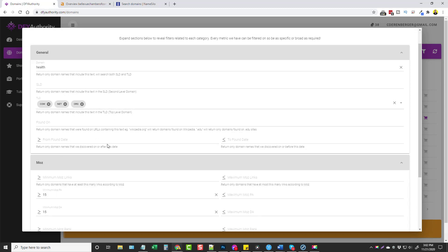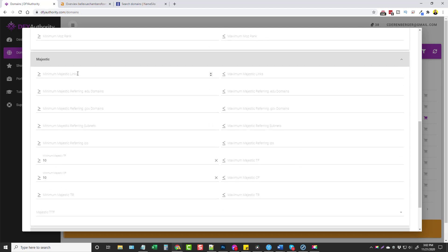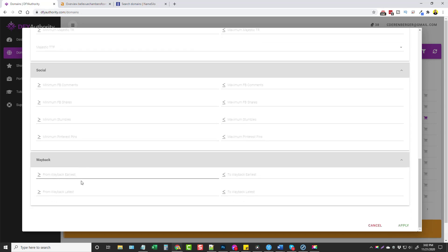You can also set up some Moz filters — if you want a minimum Moz PA, DA, Majestic — if you wanna set up some information in here you can do that. Social for a minimum of Facebook comments, shares, and also for the Wayback Machine the earliest or latest date that it detected this domain. And then what you would do is click Apply.